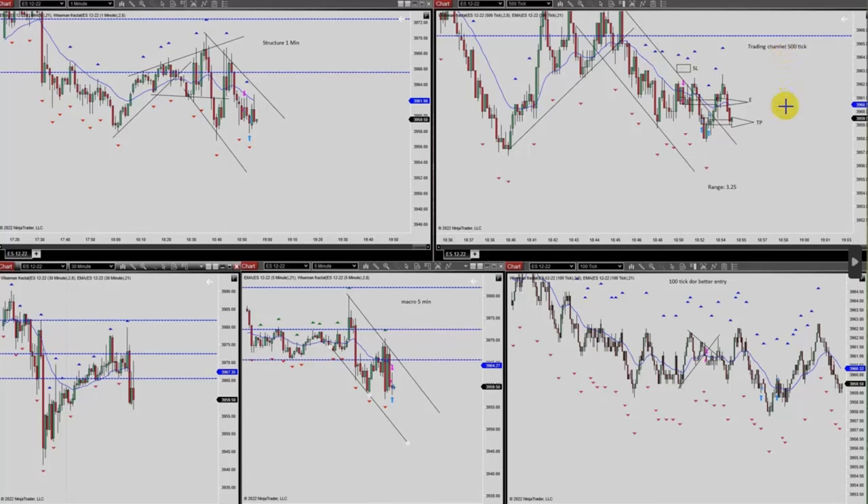Hello everyone, I'd like to share with you a few trades posted on Wednesday November 30th. This trade was shared by Yasin, who's trading the S&P 500 futures. The macro 30-minute chart shows that there was a breakout.